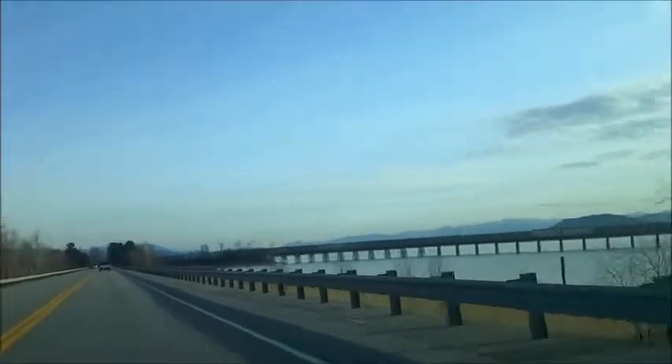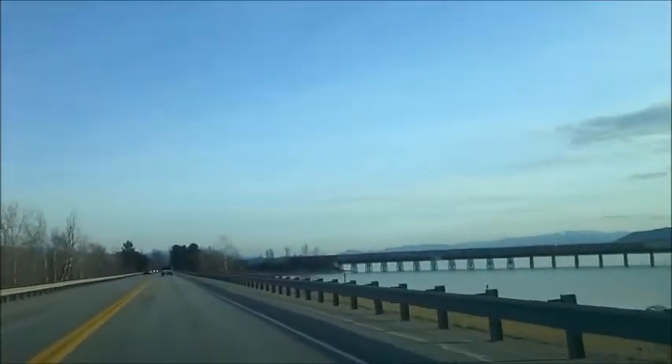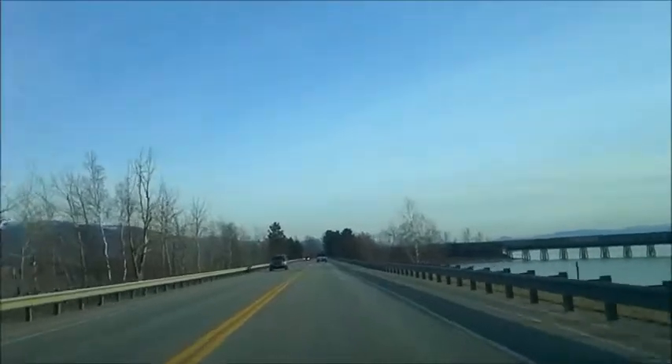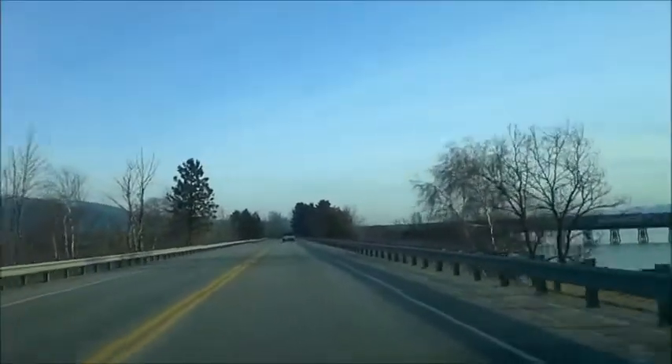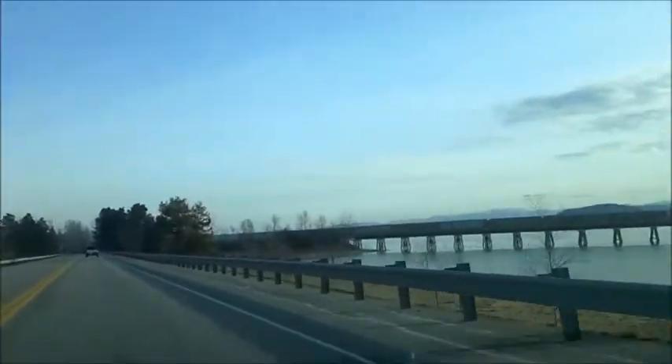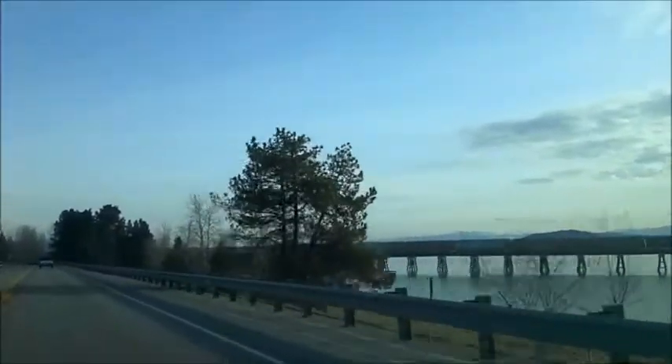There are parts of the bridge where there's an older structure that just goes alongside it. That isn't the case here now that we're on sort of an extension of land, but you can see that other parallel bridge.